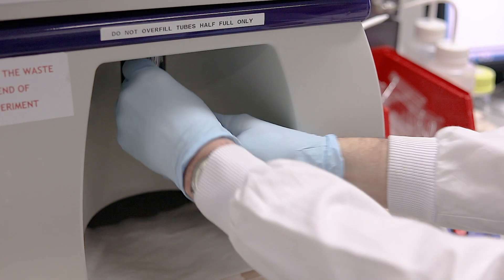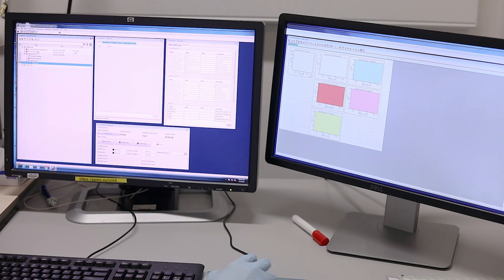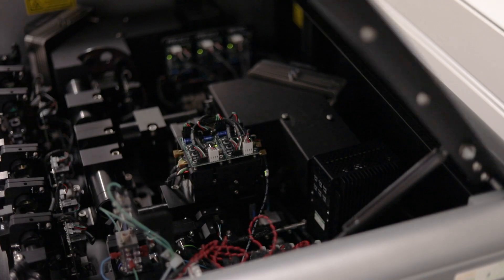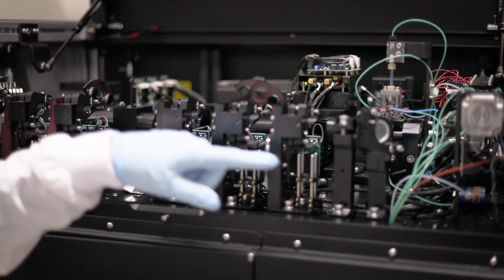At that point we can start up the program that runs the cytometer. We would always run through a quality control check to make sure the machine is working correctly, and the way we do that is to run multi-peak beads — we put our bead solution in a tube onto the sample injection probe, which is then pressurised, forcing that solution through our laser beams. As our beads pass through the laser beams, we get fluorescence emitted, which we collect with the optical filters and then capture, quantitate, and display on our computer screen. Derek showed you how a flow cytometer works, and there are companies that have made image cytometers which marry together flow cytometry with imaging.